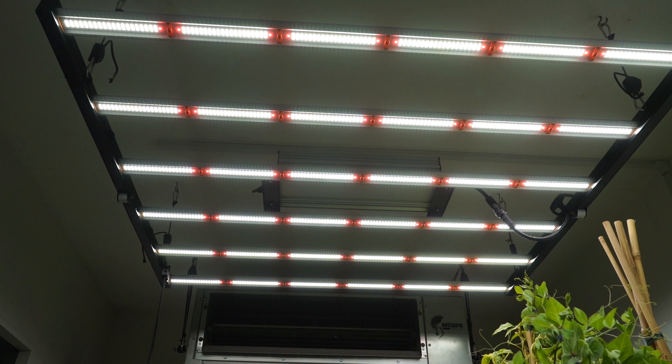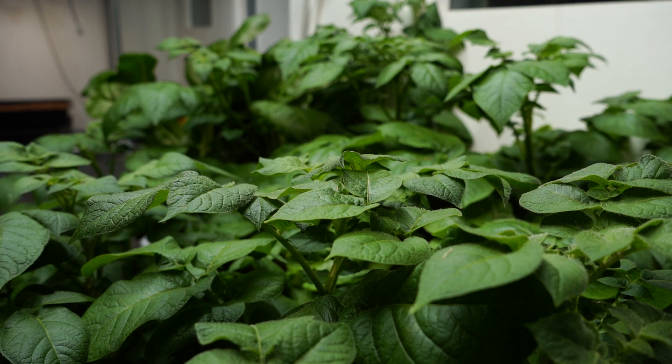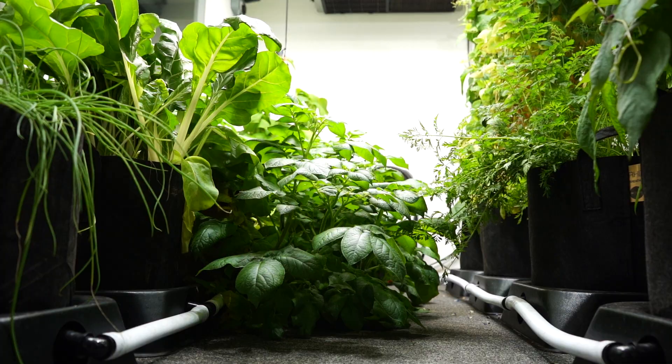The biggest continuing trend amongst growers is the move to LED lights from HPS systems. Some LEDs can save you hundreds of pounds in running costs over a year, but they do produce a lot less heat. Whilst you'll find this to be an excellent bonus during the summer, throughout winter it might become increasingly difficult to maintain optimum grow room temperatures.